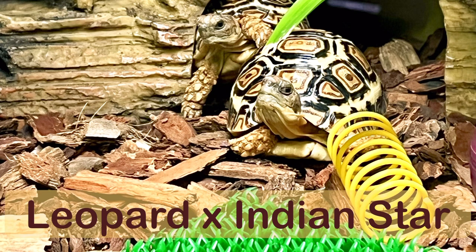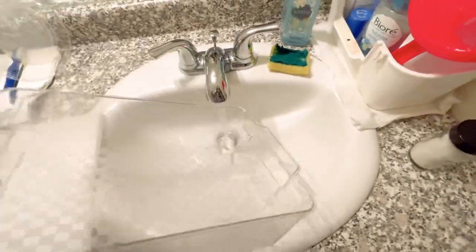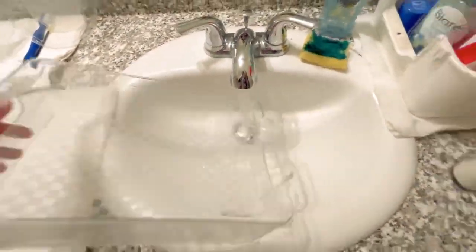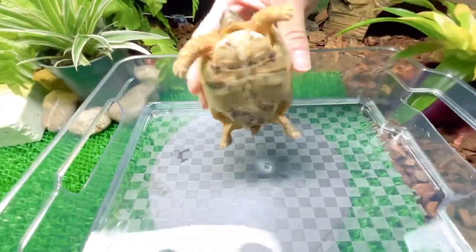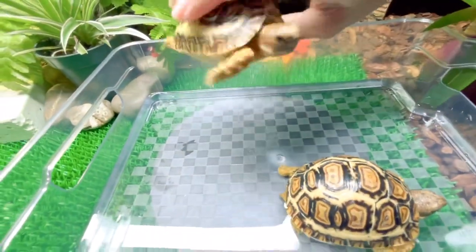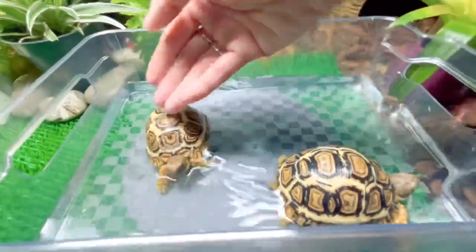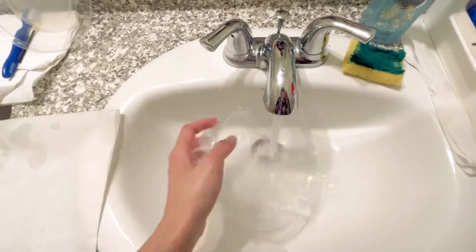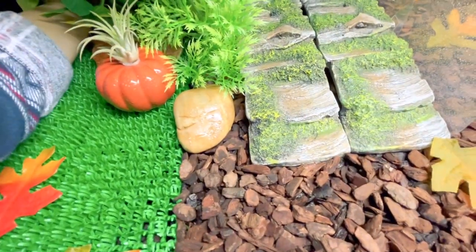Hey everyone, here's what me and my baby tortoises do at five in the morning every day. I go and get the water ready, get them in for their soak, and check for anything that may be wrong with their shells, their eyes, their mouth. Then I go and do the super babies.